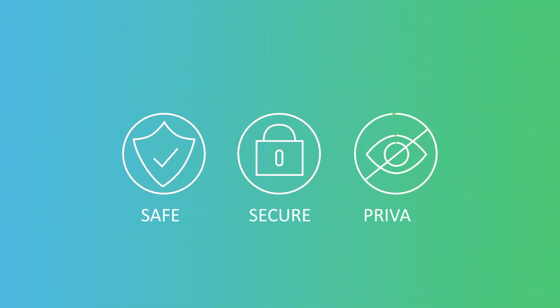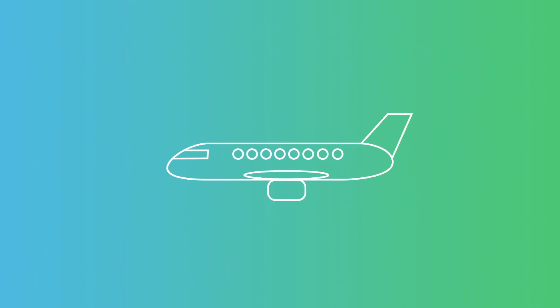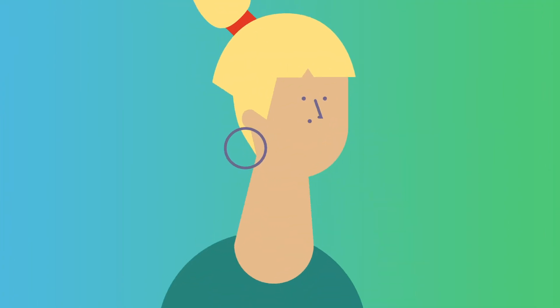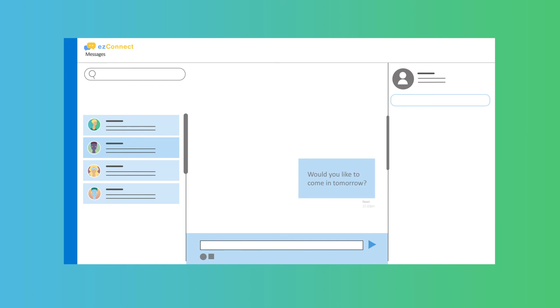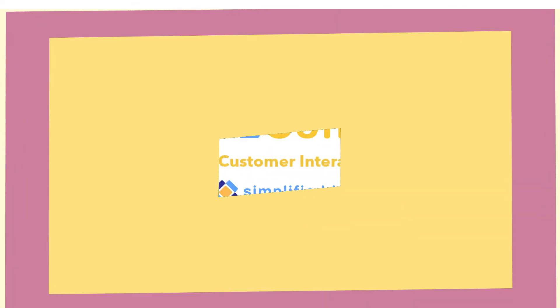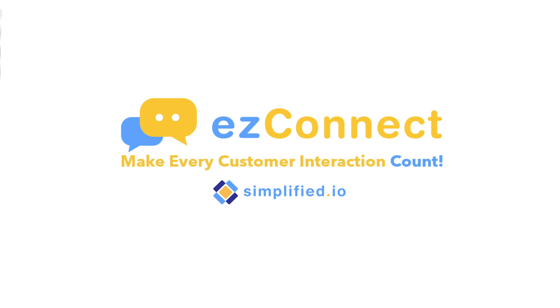And all these conversations are safe, secure, and provide a private way to create a human connection even when your customers are miles away. So whether you're looking to engage with a new client or reaching out to an old favorite, Easy Connect enables you to provide rich customer engagement all in one place. Meet your customers in the moment with instant communication from Easy Connect.